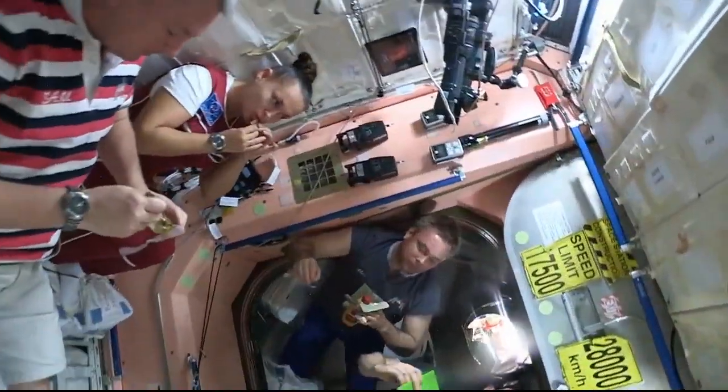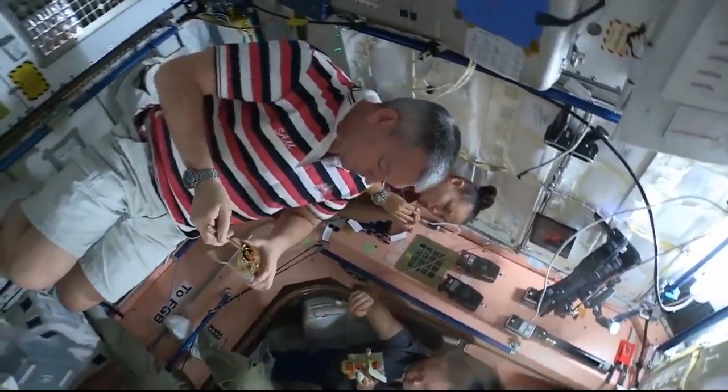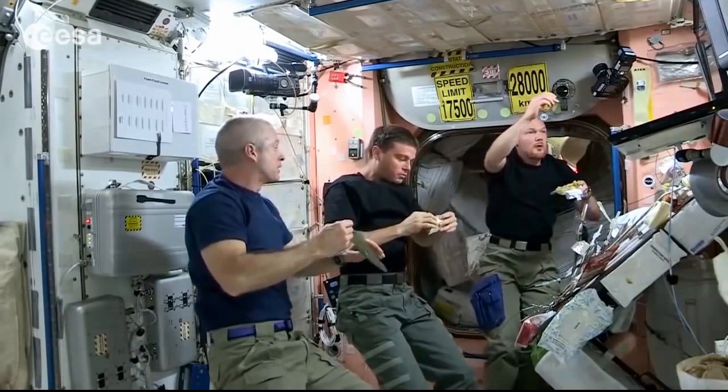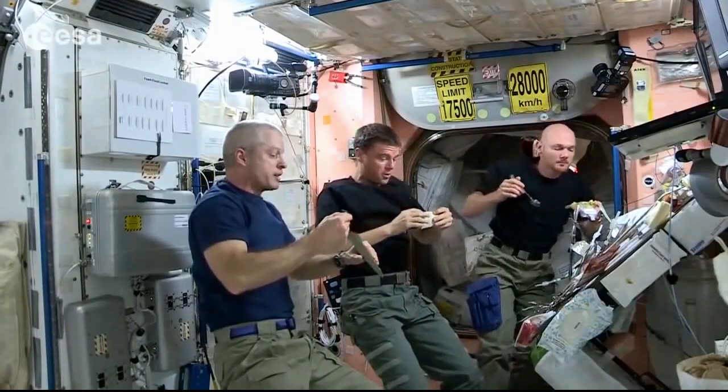Hello, and welcome to the International Space Station. My name is Scott Tingle. Here on the Space Station, we live in a microgravity environment, which makes eating here a very unique experience. To stay healthy, we have to maintain a nutritious diet, just like we would back on Earth. Let's go take a look at some of our food and drinks and check out our meal preparation area.